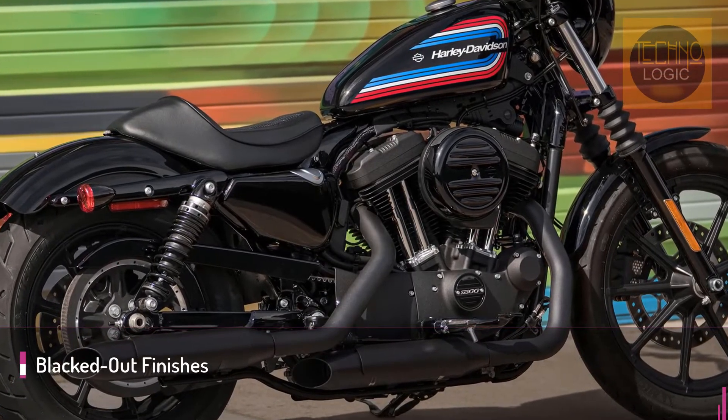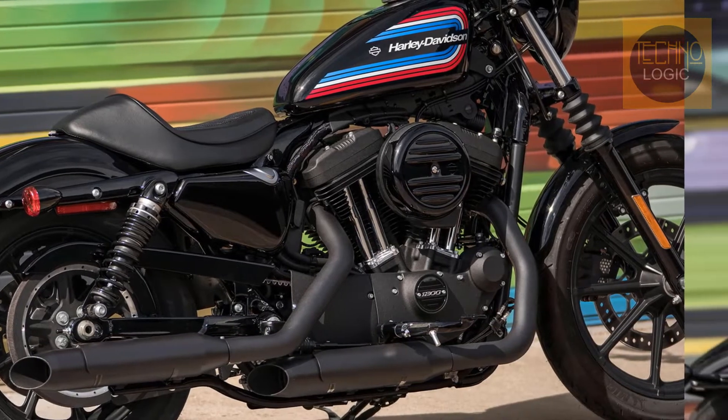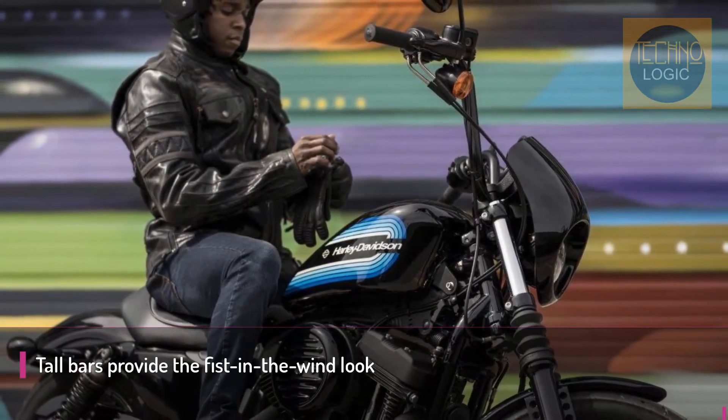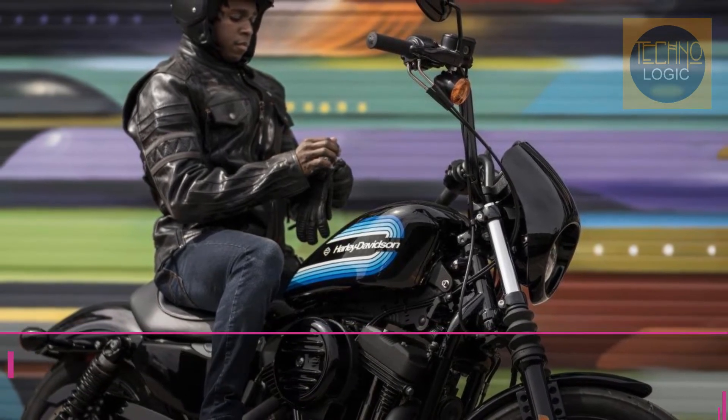With a 10-to-one compression ratio, lean and agile, the Iron 1200 toes the family line that started back in 1952 with the venerable K model.